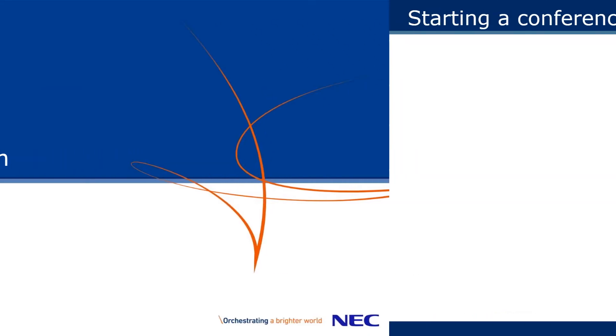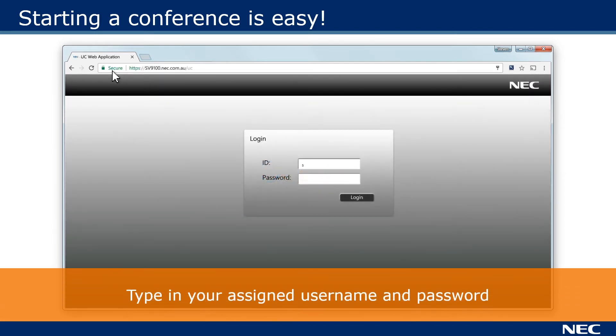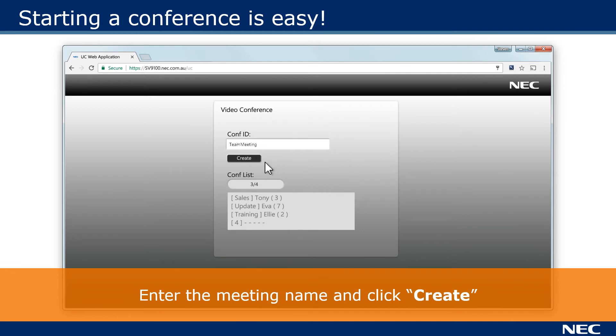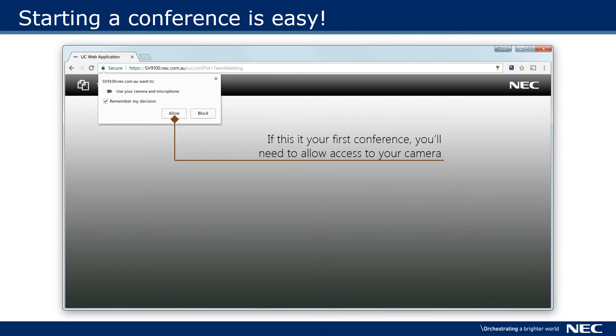Let's see it in action. Open your web browser and type in your company's conference web address. When this is your first meeting you will need to allow access to your microphone and camera, but you won't be asked again.